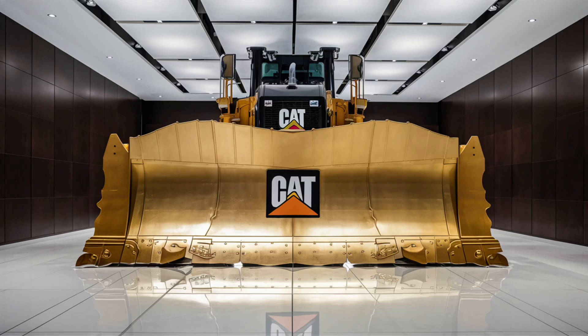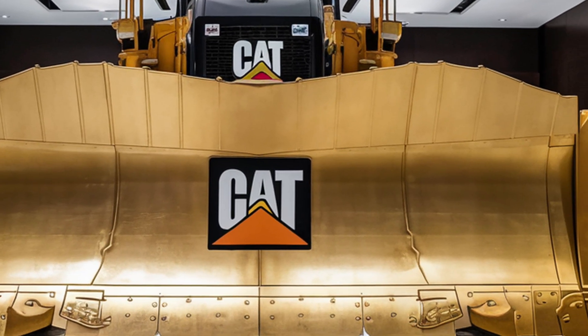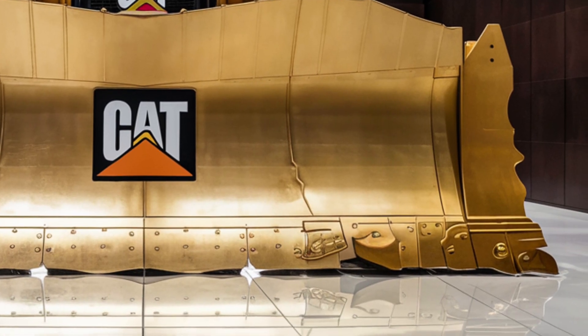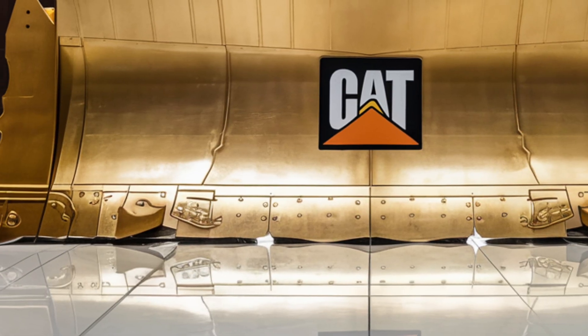Hello everyone, welcome to my channel. Today we are taking a closer look at the all-new 2026 Caterpillar D12 bulldozer, a machine that has been making waves across the construction and mining industries ever since Caterpillar first teased it as the successor to the powerful D11. This is not just an upgrade — this is a complete rethinking of what the largest production bulldozer in the world should be.